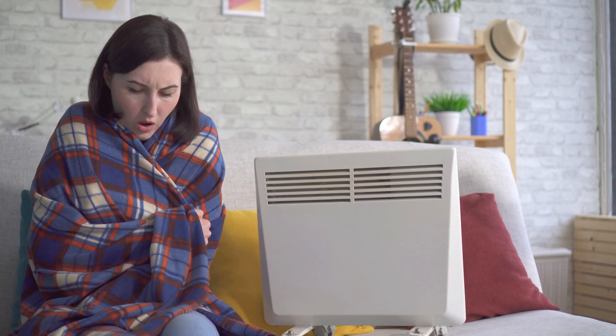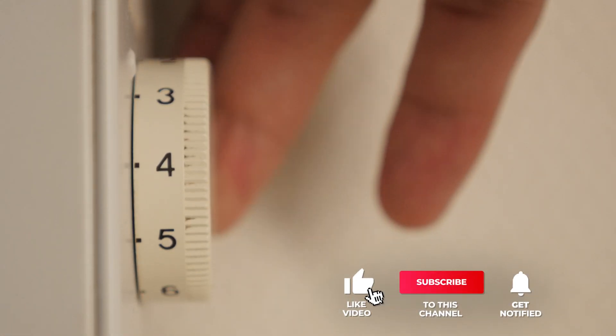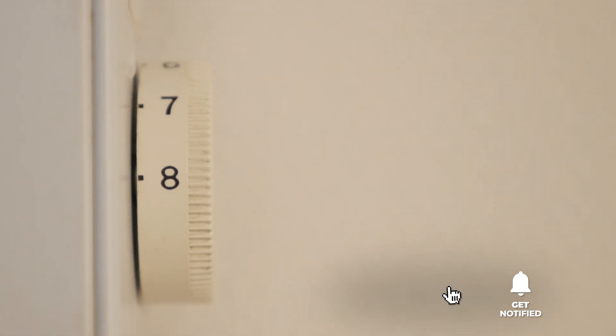Still haven't found a space heater that meets your needs? Keep watching because we have more lined up for you. If this is your first time visiting our channel, be sure to subscribe and hit the bell icon to receive notifications of our next videos.